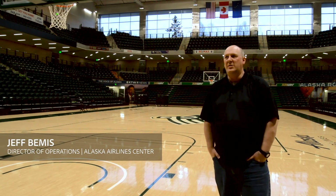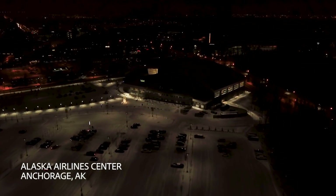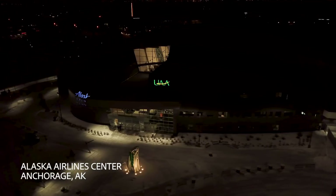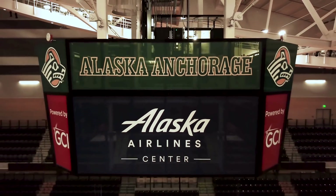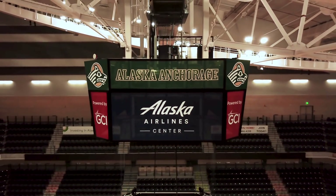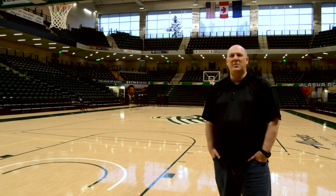I'm Jeff Bemis, Director of Operations here at the Alaska Airlines Center. It's my responsibility to take care of the building — setup, breakdown of events — basically just manage the operations of the building on a daily basis for events that come to us. The facility is three and a half years old, and I've been here almost all that time since we opened it in August of 2014.